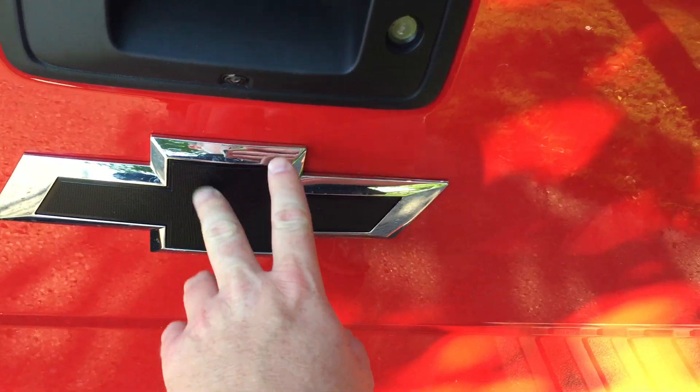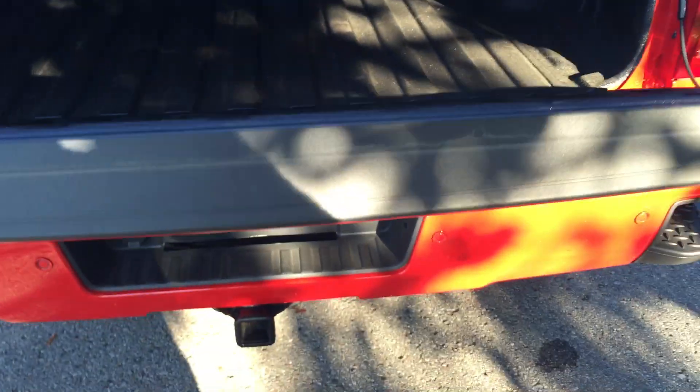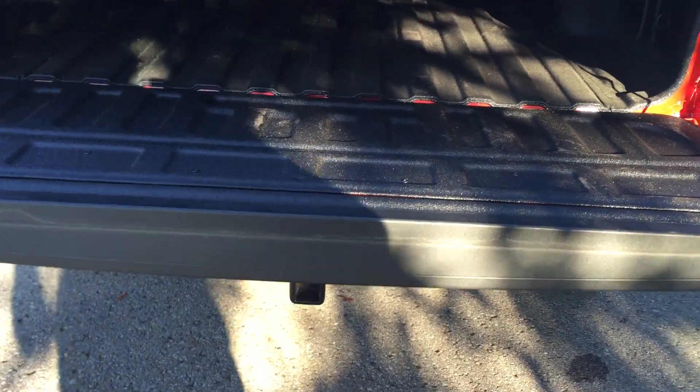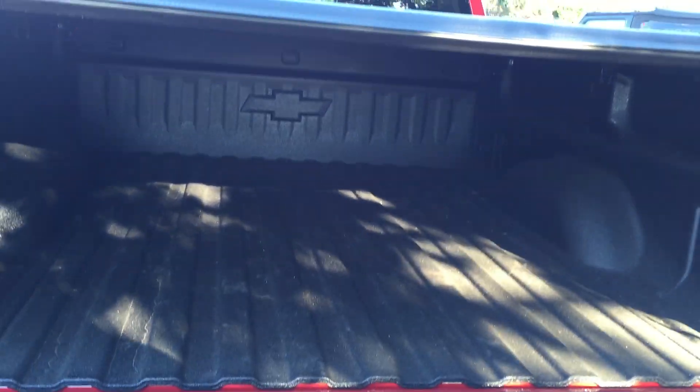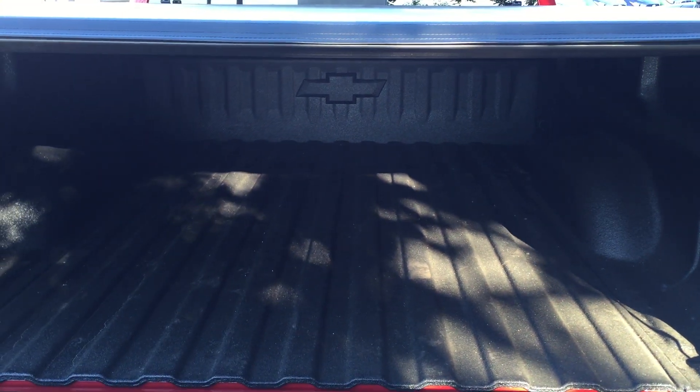You do have the black Chevy Bowtie. Auto-locking tailgate with easy lift and lower — it doesn't drop with a thud, it descends nice and softly. Spray-on box liner with the Chevy Bowtie right there, factory installed. And the soft tonneau cover is going to keep everything dry and safe in the bed.